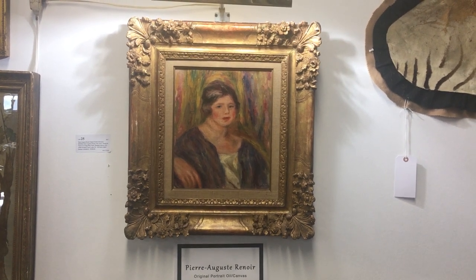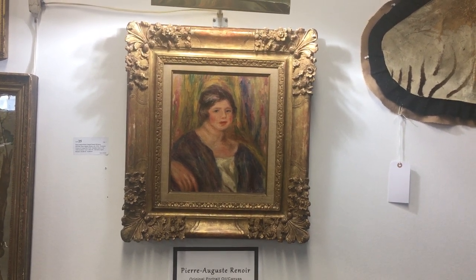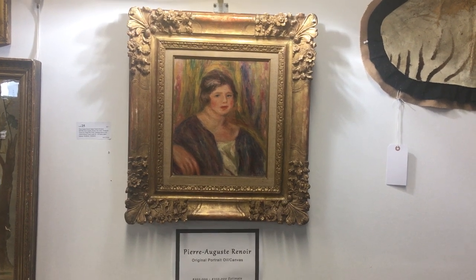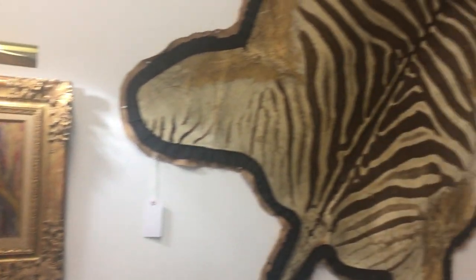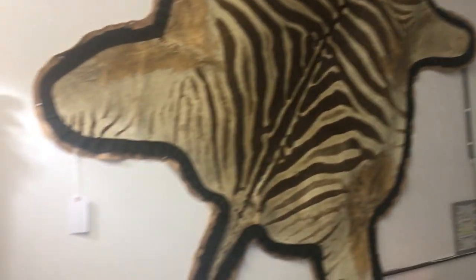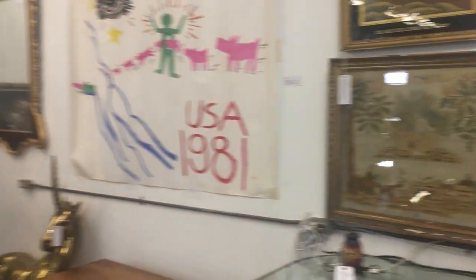Hello and welcome to Amaro Auctions Exempore Estates Antique Sale on October 6th. The auction is coming up tomorrow, and we thought we'd do a little preview for you here via video. Coming up here is the Pierre Auguste Renoir, probably the top lot in the sale. A wonderful zebra rug. We'll just do a quick little walk-through video for you.